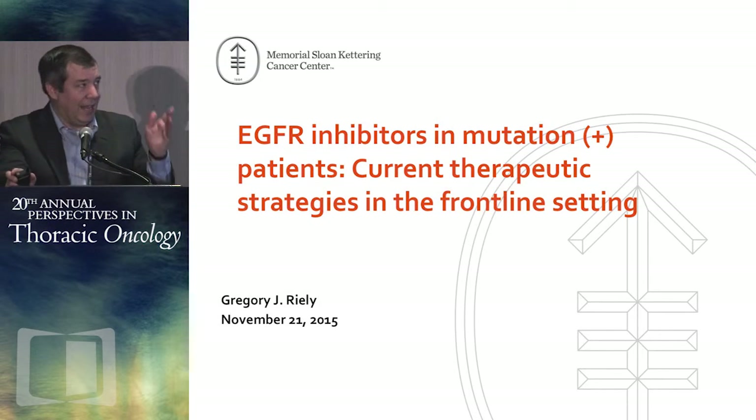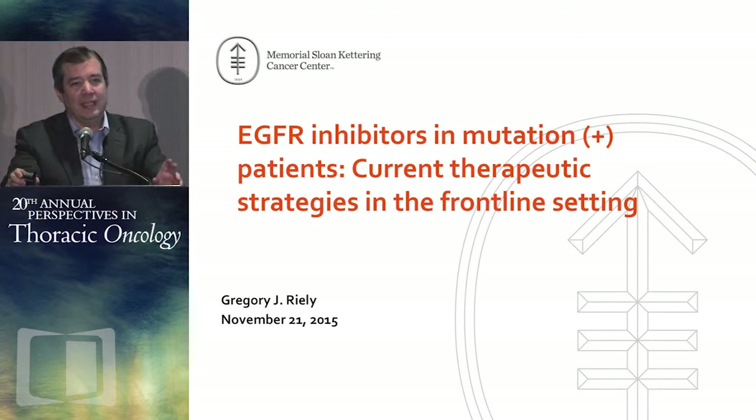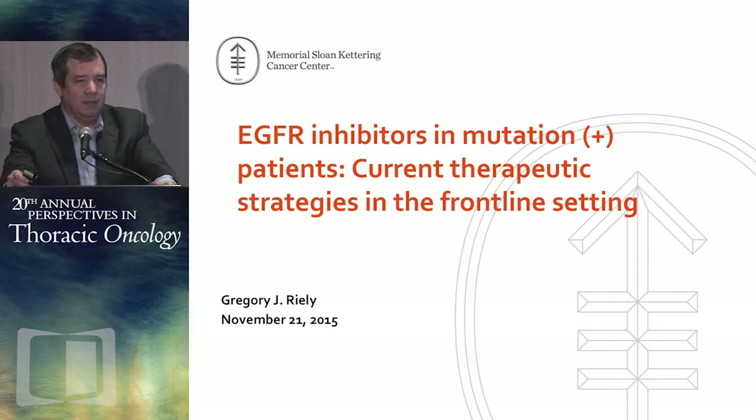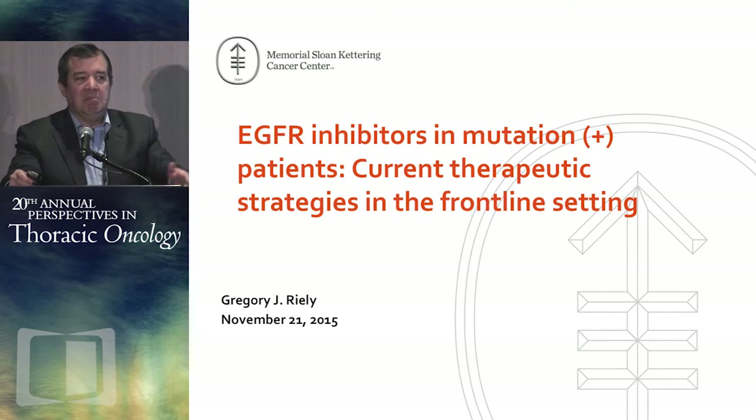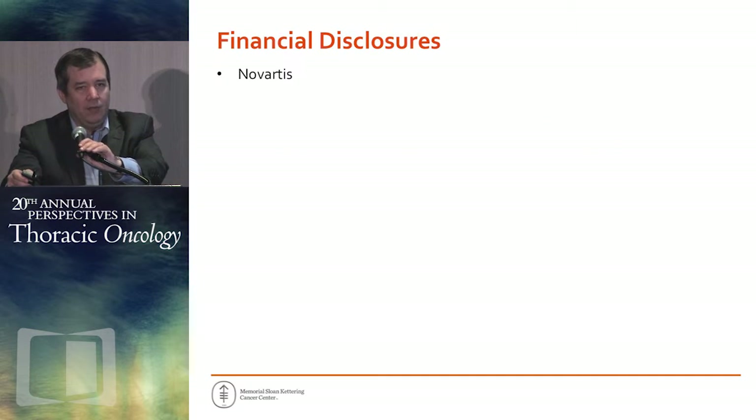Thanks, Corey, for that kind introduction. This is an exciting time in lung cancer. We've been talking about how EGFR mutant lung cancer is a different disease and it's separate, but after we exhausted our first-line EGFR TKI, it was back to the same old same old. But in talks you're going to hear later, we now have a second-line therapy for EGFR mutant lung cancer, and it's exciting times to say the least.